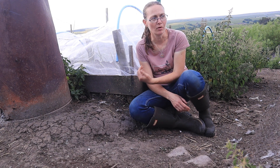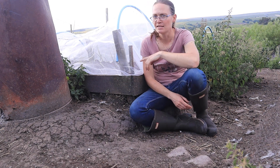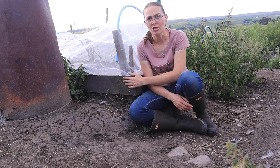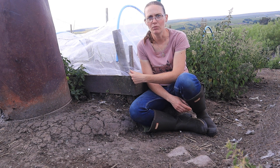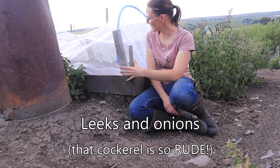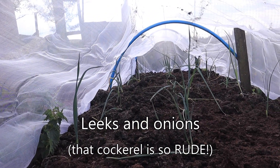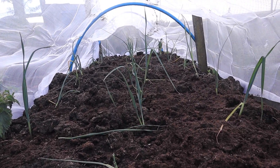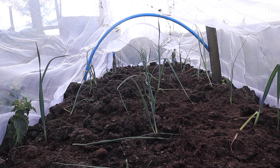What the husband's done this year is he's mucked out the chicken pen into here, so this is a bed full of lovely well-rotted chicken manure. In here I've planted leeks and onions. I planted these yesterday so I'm not really expecting a great deal of change from them, but they look quite happy.